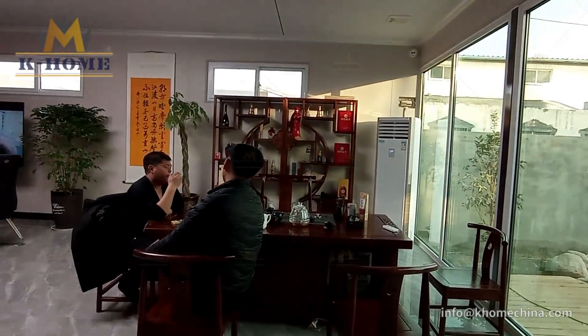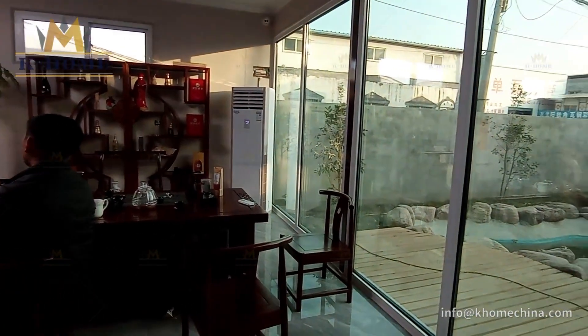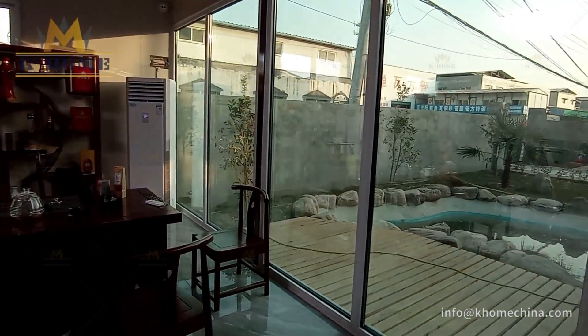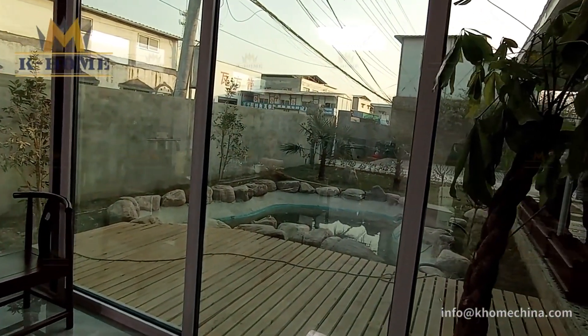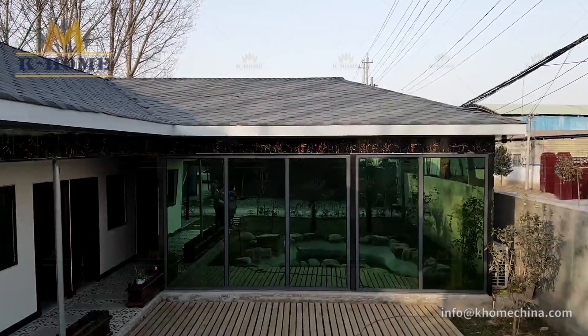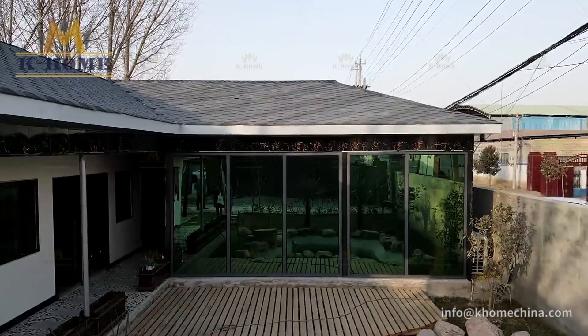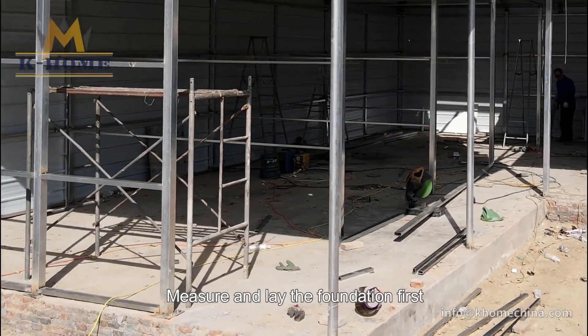K-Home provides quality and affordable housing. Measure and lay the foundation first.